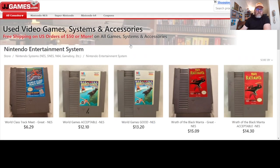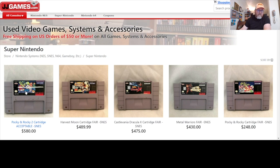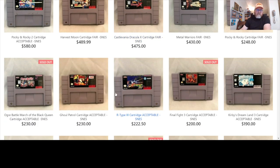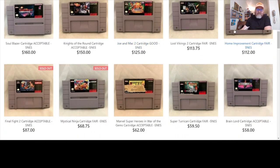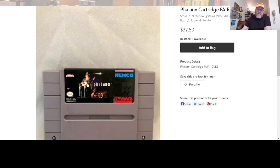Let's move on to Super Nintendo. Decent selection, nice selection. They show you the literal condition of the games, which I appreciate. Sorting expensive first — Pocky and Rocky 2 right up front, Harvest Moon, Castlevania X, all the good ones. It's fun to see these games and see where they've gone in price. Home Improvement for $112 — that game used to be like $3, nobody wanted it. Brain Lord — not a lot of people talk about Brain Lord and I love it. Phalanx — one of the best box arts in video game history.